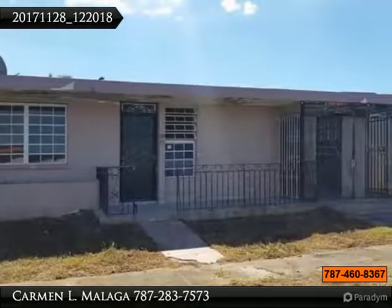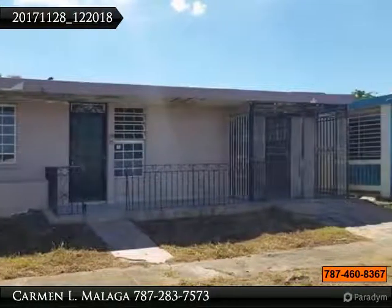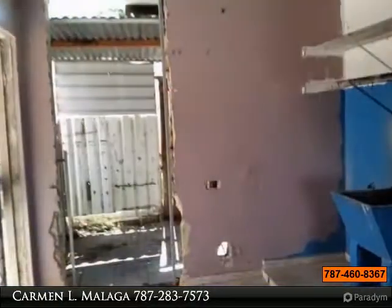Make your offer. 16-0097 property located in Urb. Villa Carolina in Carolina, PR.